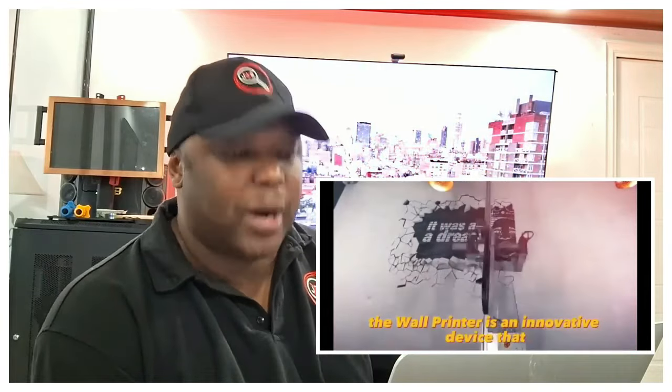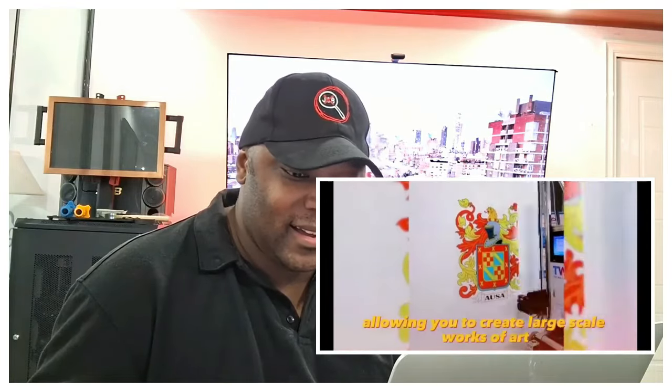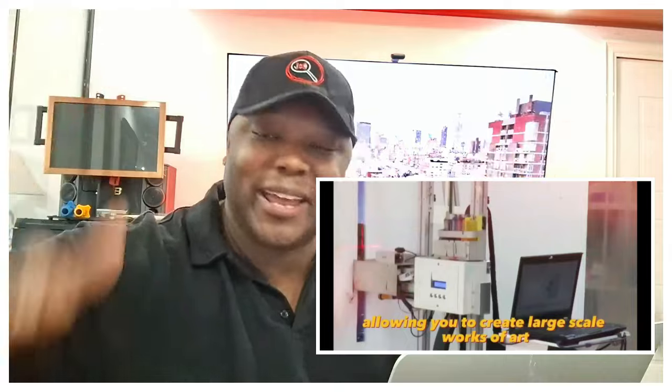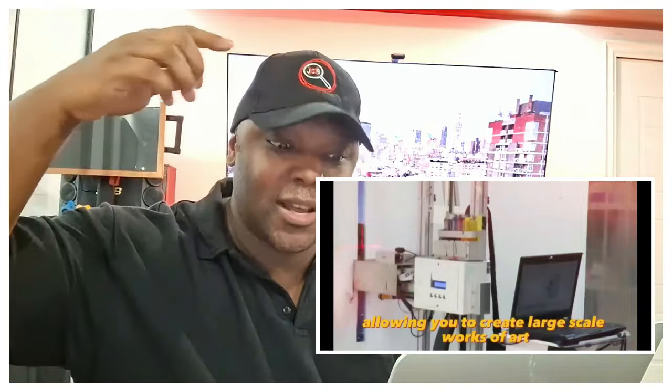The wall printer is an innovative device that allows you to create unique wall art with high resolution. It is capable of printing images up to 100 inches by 200 inches, allowing you to create large-scale works of art. This one is crazy — this might be the most exciting one I've seen all day.